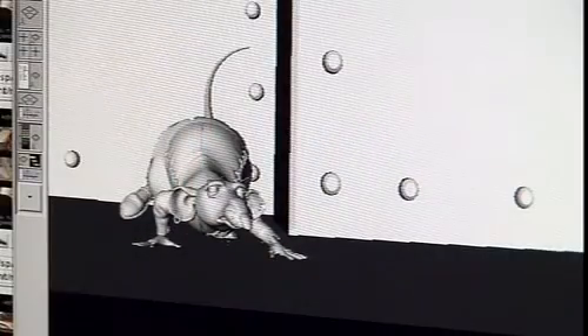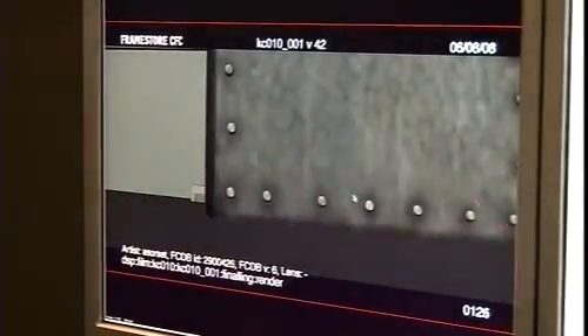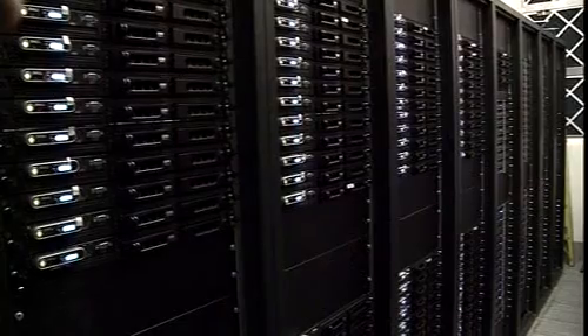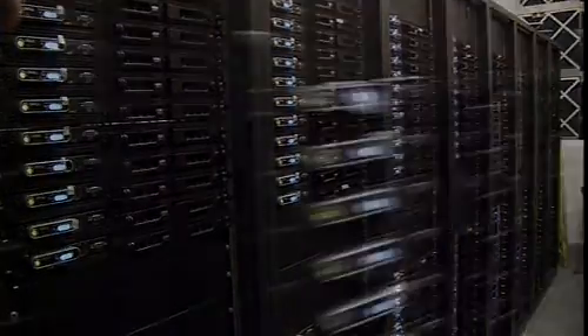In the end we used 200 terabytes, and using a clustered storage rather than having it fully tiered meant that we could keep it all live. If you use tiered storage — primary storage, secondary, and then tape — you're constantly moving data between the different parts of storage, whereas with a clustered solution we could get the bandwidth and performance out of the cluster to allow us to have an enormous amount of primary storage.